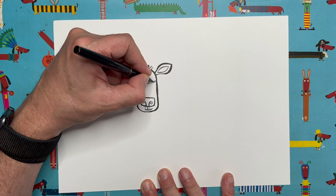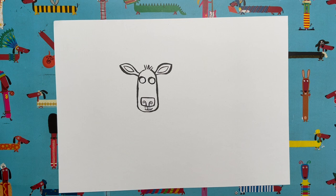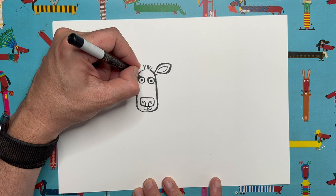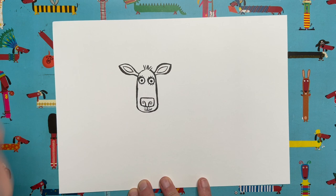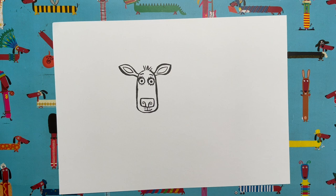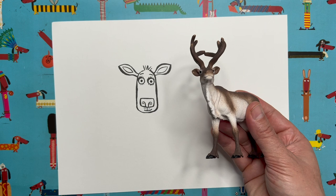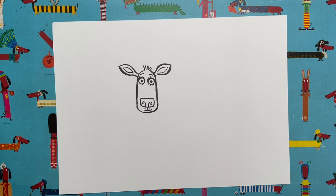Now let's wake our reindeer up — we're going to do the eyes. Towards the top of the head, draw one nice big circle on this side, and another one on this side. I'm going to use my other pen to fill in a circle in the middle of each eye. Then if you like you can add a few eyelashes — a few at the top and a few at the bottom. Let's give them some eyebrows. And that is our reindeer head! The thing that really turns your reindeer into a reindeer are those antlers, but I'm going to leave them till the end.